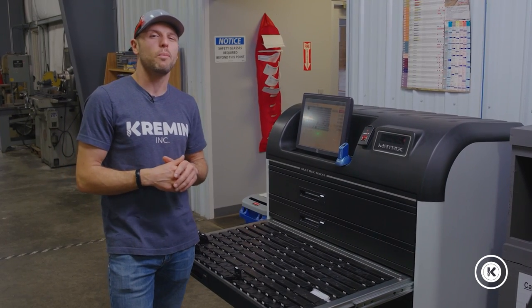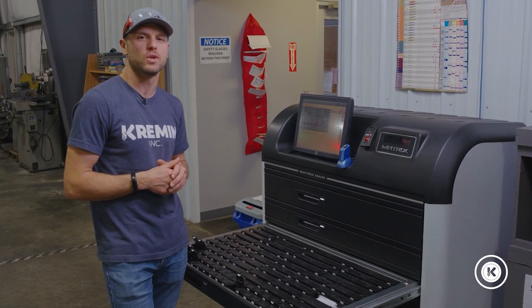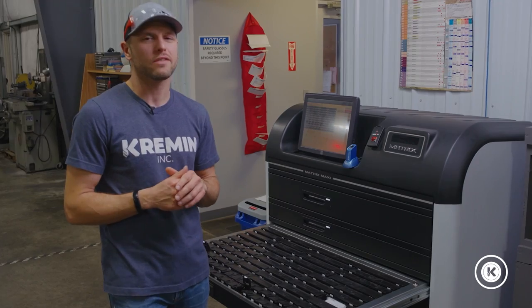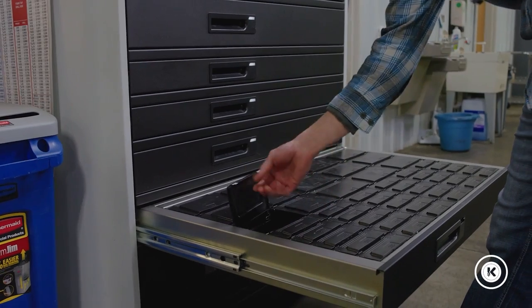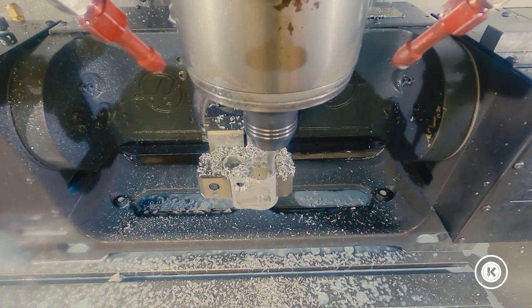After a lot of help with our tooling vendor implementing the Maxi, we quickly filled it up with all of our key tooling and we quickly realized a few things. One, we saw huge cost savings because we started purchasing what we actually needed.